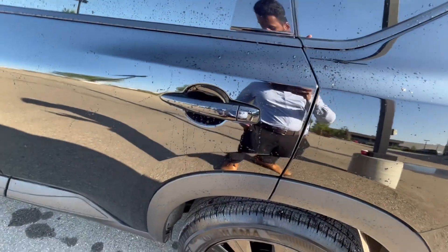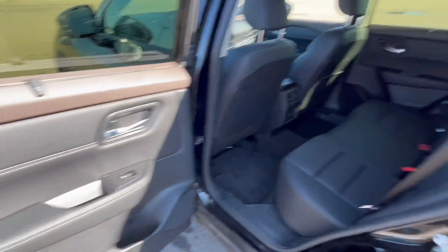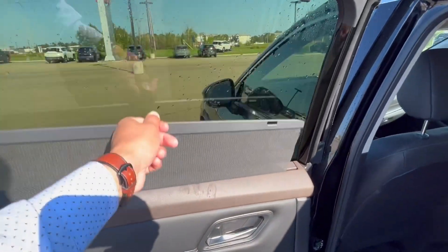The Rogue's doors open at an 85-degree angle — there you go. You have all the space here to get in and out, with a lot of legroom and headroom as well. You've got heated seats in the back, as well as rear sun shades, which is really nice in the summers.